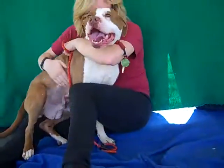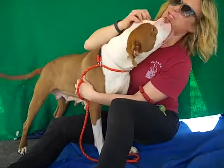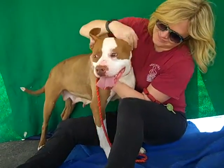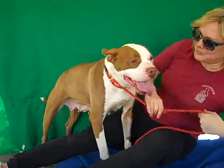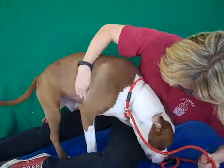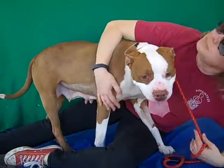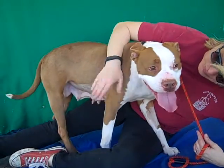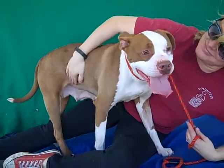Peanut's ID number is A4910306 and as you can see she is a gorgeous kitty. Look at that coloring and all those kisses. We think she's about two years old so she's still super young and has lots of fun energy left in her. She came in as a stray January 10th from Baldwin Park and she weighs 58 gorgeous pounds and she passed her temp test with an A.